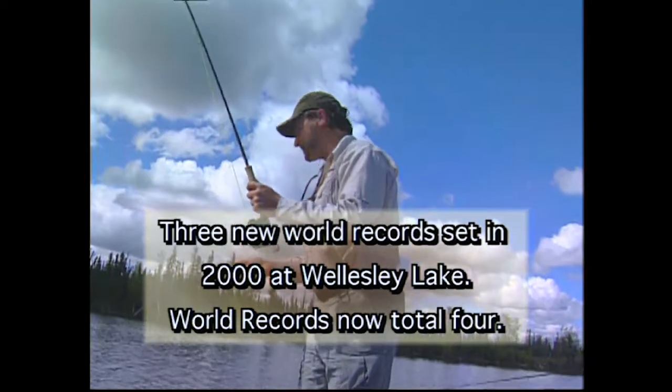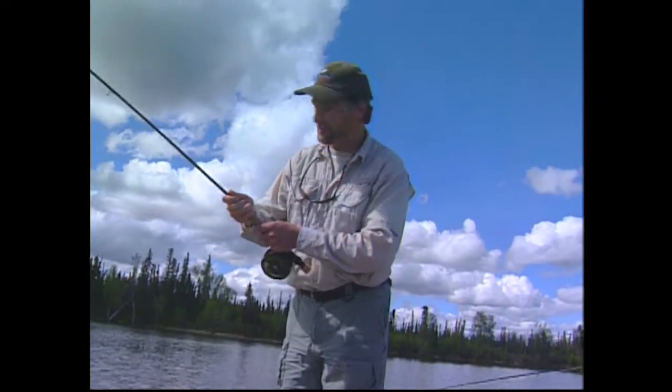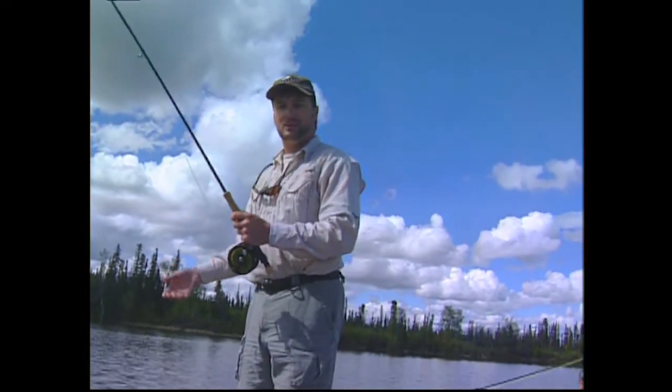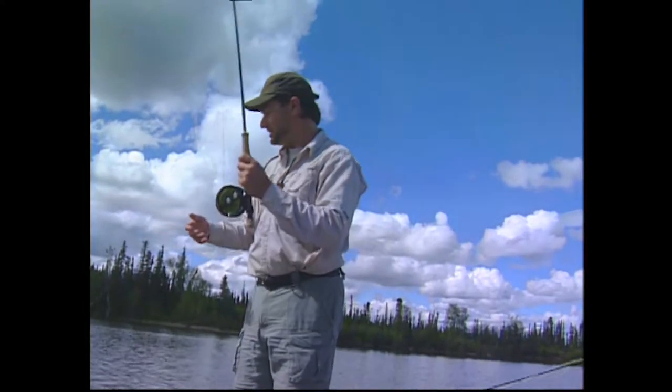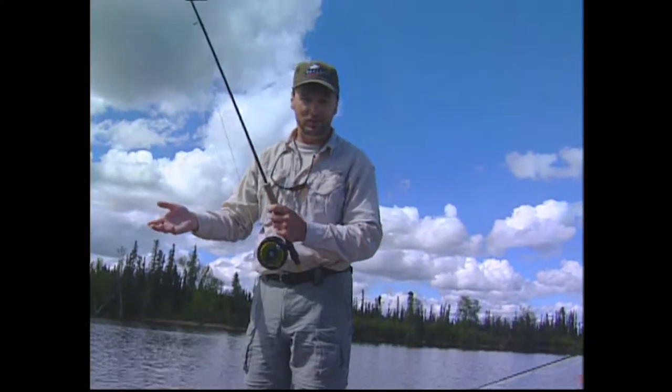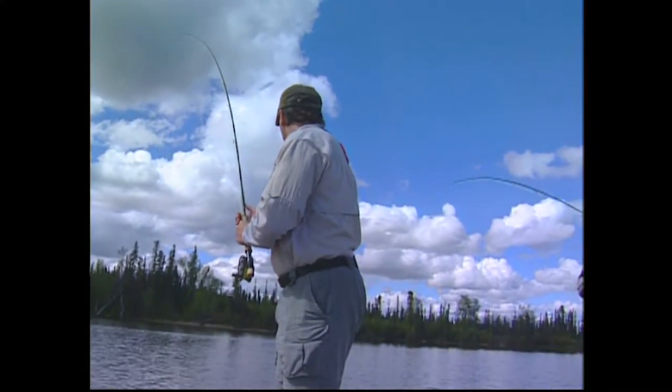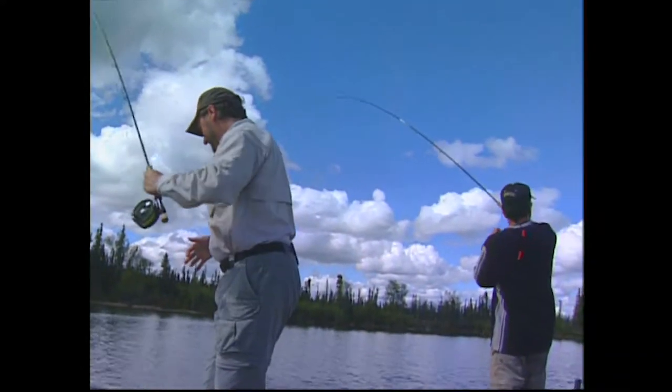The other neat thing is you actually come here for six days of fishing. You fly into Whitehorse, get on a single engine Otter, they pop you over to the lake, and then you're here for six days of great fishing. Oh, there we go — we got a doubleheader! This one's a good one.